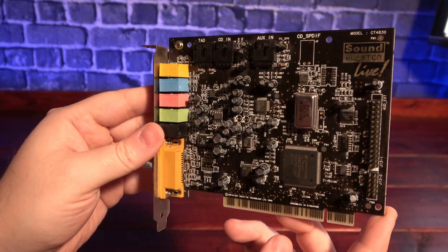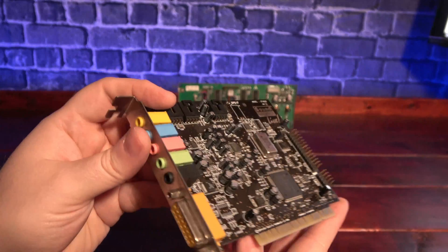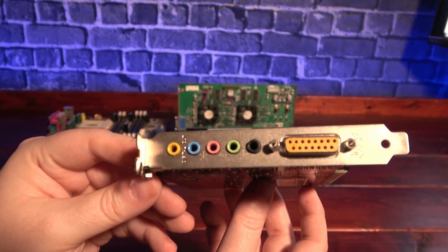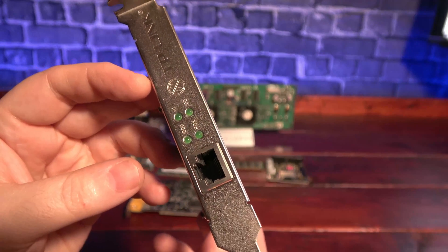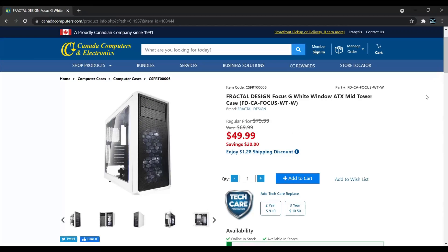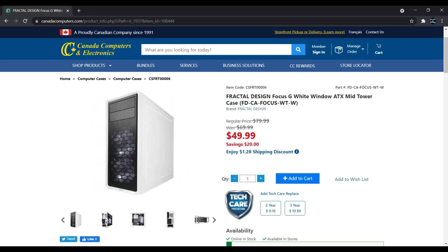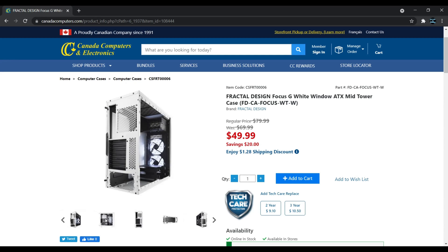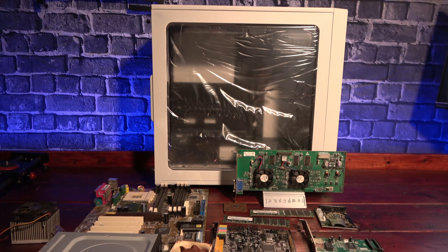For audio support, we're going with a Sound Blaster Live Value 5.1 — it just seemed to be the de facto standard back then. For network connectivity, I've got a TP-Link running the Realtek 8169 chipset, which should work just fine under Windows 98. And finally, we need something to build it all into. I wanted something newer but that wouldn't look too out of place next to a CRT and beige components, and the Fractal Design Focus G Tower fit the build to a T. Plus it has a window on the side, so the whole world's going to know I'm running a Voodoo 5.